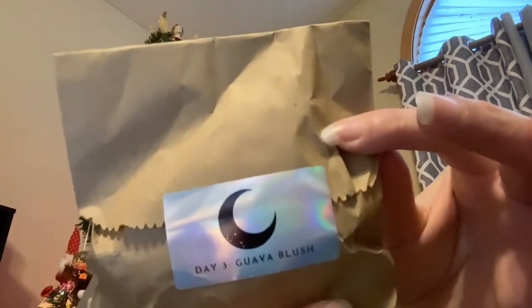Day 3 of Moon Glow is Guava Blush. And you will have seen by now that I have started my Litmus Cowl using my Moon Glow yarn.